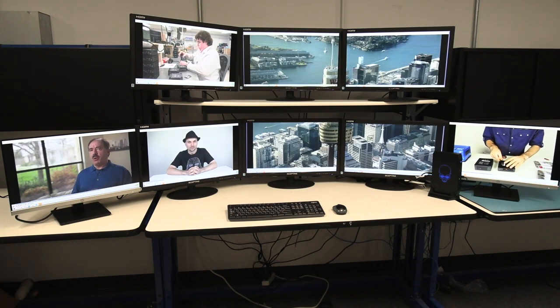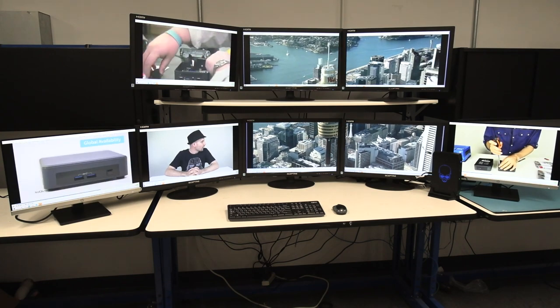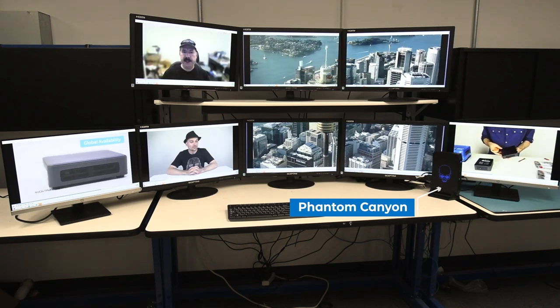Howdy! This is Chuck with Simply NUC and today I'm in the Simply NUC engineering lab along with the new Phantom Canyon, which you can see on the right with the blue skull.